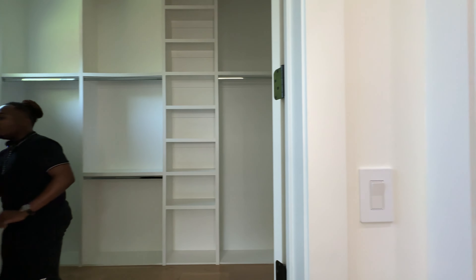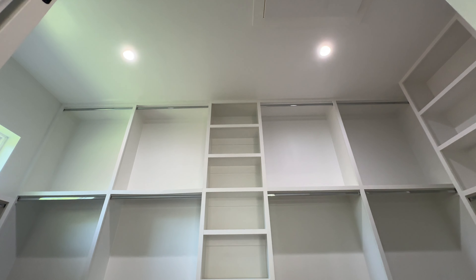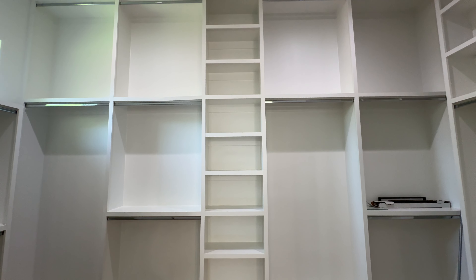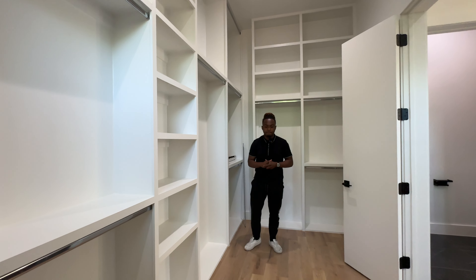You've got your water closet right over here with some shelving inside. And then here's your primary closet — the shelving goes really high, from floor to ceiling, with rods to hang your clothes. You can really maximize the space in here.